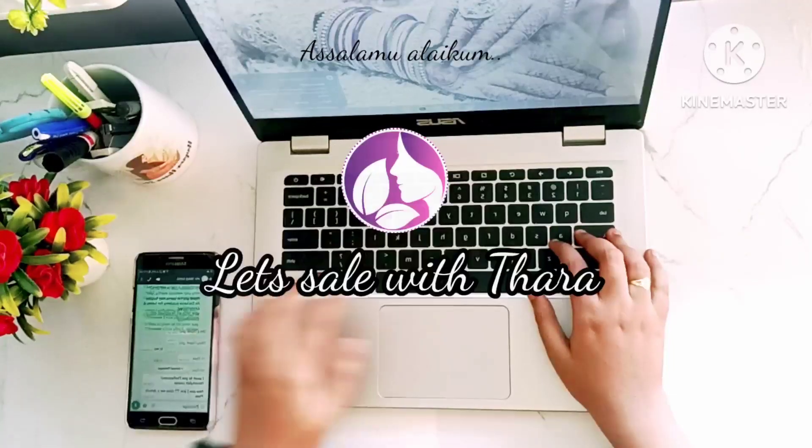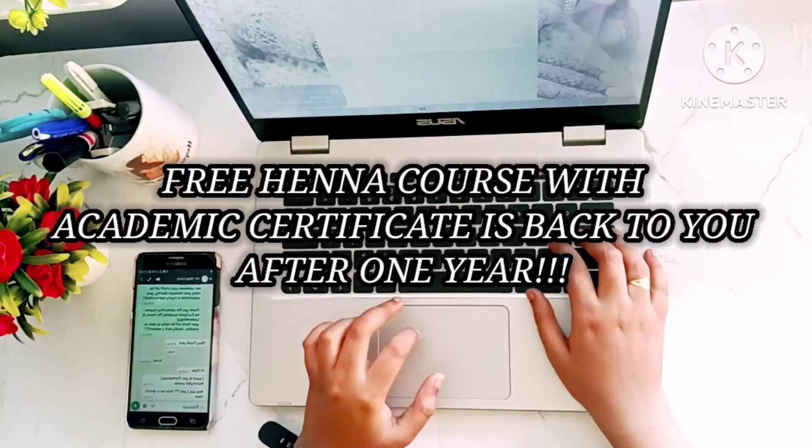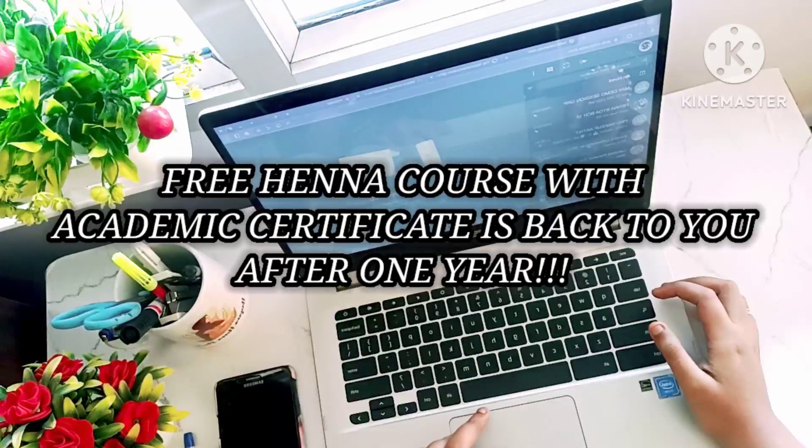Assalamualaikum friends, welcome back to my channel. Let's sail with Tara — you all have to wait for one year for the upcoming free mehndi batch.